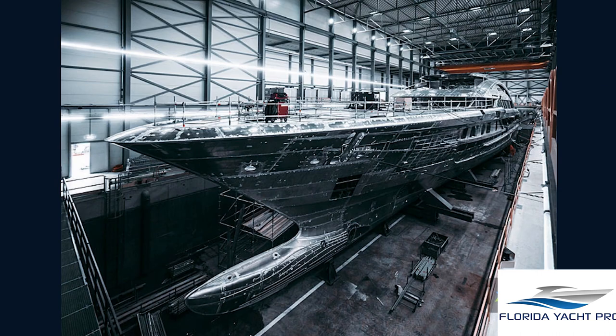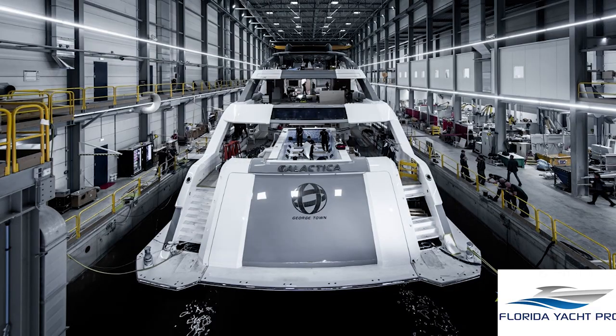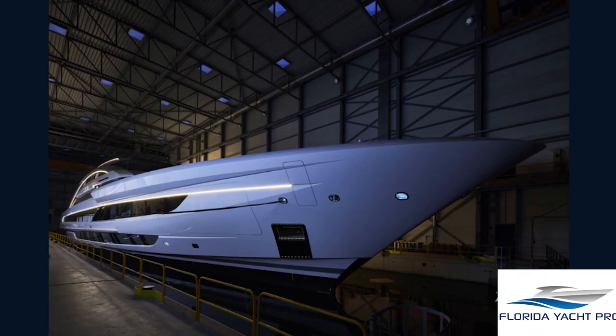They used state-of-the-art technology in order to create this one-of-a-kind vessel that will offer unparalleled performance on sea. It has been described as a work of art by naval architects who have seen it in person.